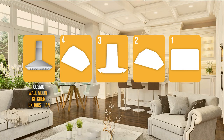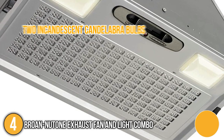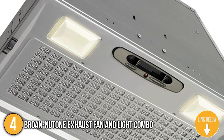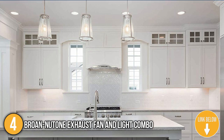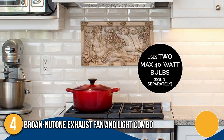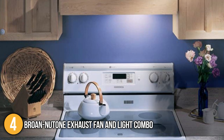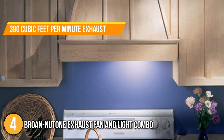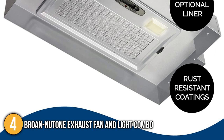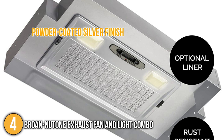The kitchen fan coming in at number 4 on our list is the Braun Newtone Exhaust Fan and Light Combo. This kitchen fan supports two incandescent candelabra bulbs with a maximum power of 40 watts each. The one-piece aluminum mesh filter helps in grease capture and keeps the kitchen smelling fresh. This kitchen fan has a hood insert that increases ventilation and lighting over your stove, with 3-speed slide controls offering 390 cubic feet per minute of exhaust at 6.0 sones. It also has a powder-coated silver finish and a fully enclosed bottom, preventing discoloration and making it easy to clean.